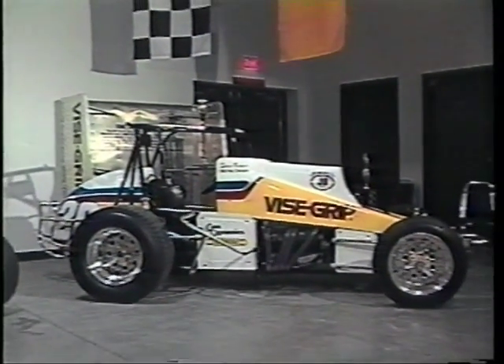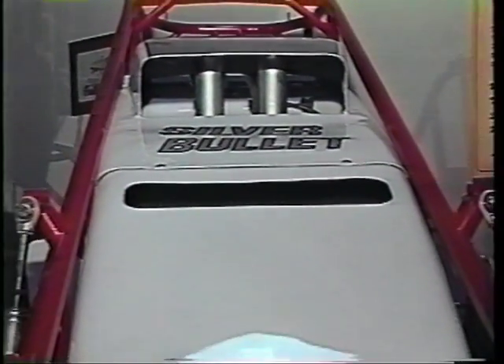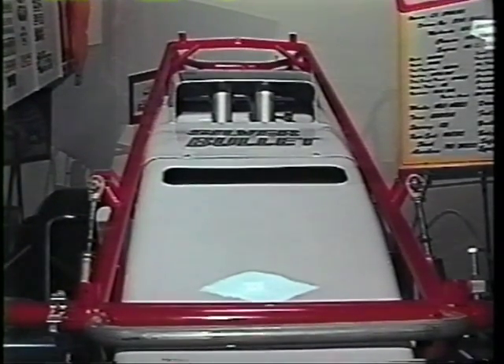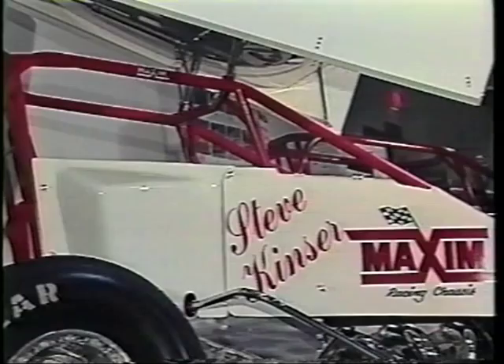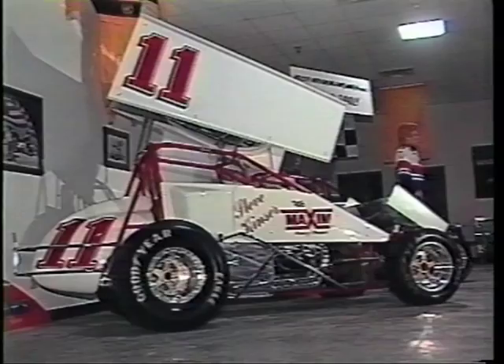In 1986, C.K. Spurlock's Gambler Company produced the first down-tube car for Steve Kinzer. It was successful and helped propel Steve to his fourth Knoxville National Championship. In 1991, Steve and chief mechanic and car wizard Carl Kinzer turned their attention to the Maxim Sprint Car Chassis Factory — that is the current generation of Kinzer sprint cars, and it has been just as successful as all the others. This 1991 Maxim actually took Steve to the King's Royale win.